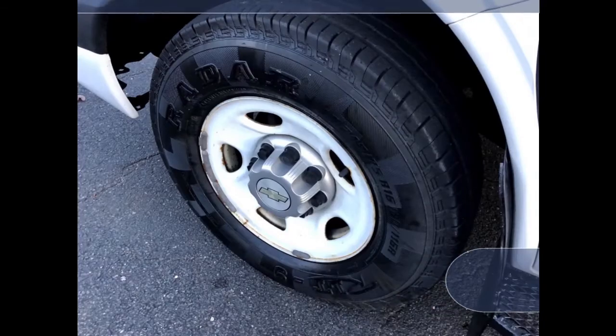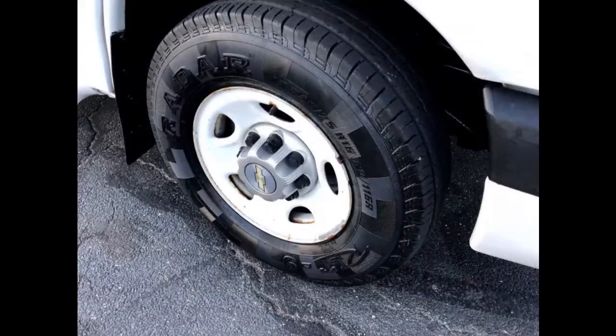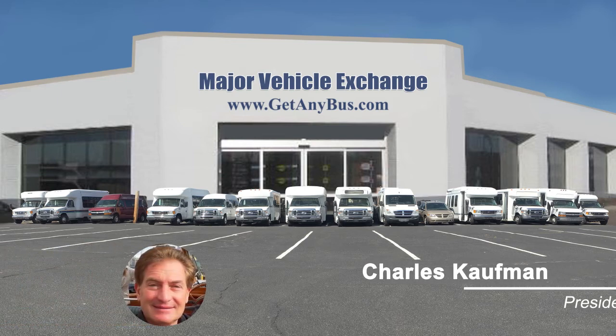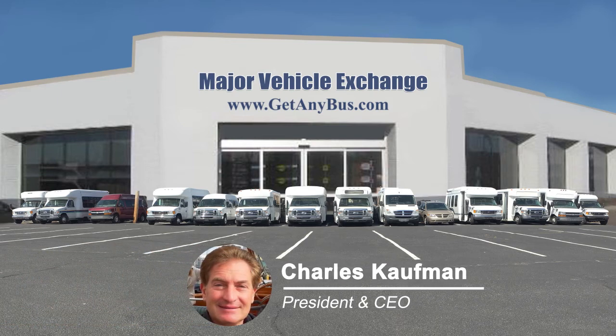The tires are in excellent condition with a substantial amount of tread remaining. For more information on our multi-function school activity bus MFSAB for sale, visit www.getanybus.com and call Charlie at 516-333-7483 today.